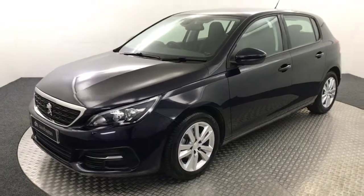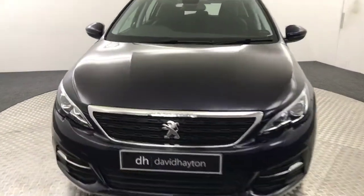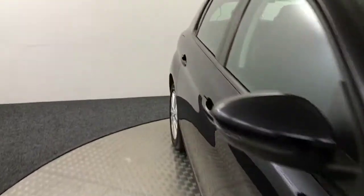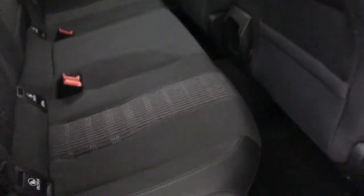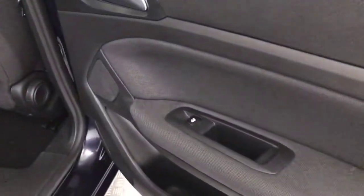I'll just let it go round and quickly show you inside, starting in the back. You've got a full cloth interior in perfect condition. There's ISOFIX on those outer seats too, and electric rear windows.